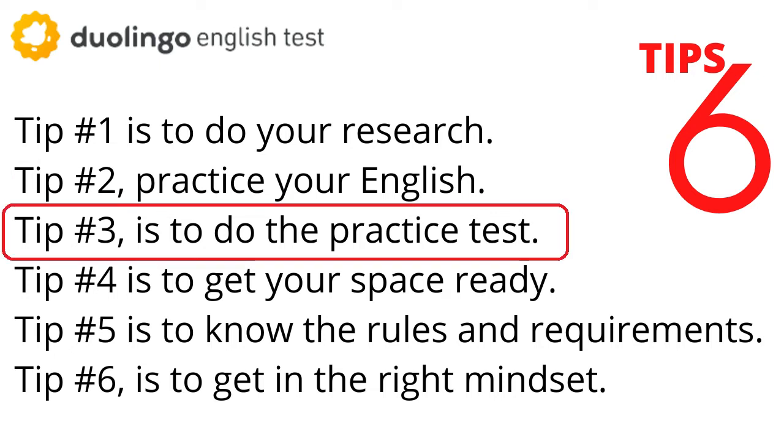Tip number three is to do the practice test. The practice test is a free, short version of the DET on our website. You can find it easily — when you're logged in, your home page says 'practice now.' A couple of things to keep in mind: the practice test is shorter than the real test. Our practice tests are 15 minutes, whereas the real test is one hour. The practice test will also give you an estimated score range instead of your exact score.